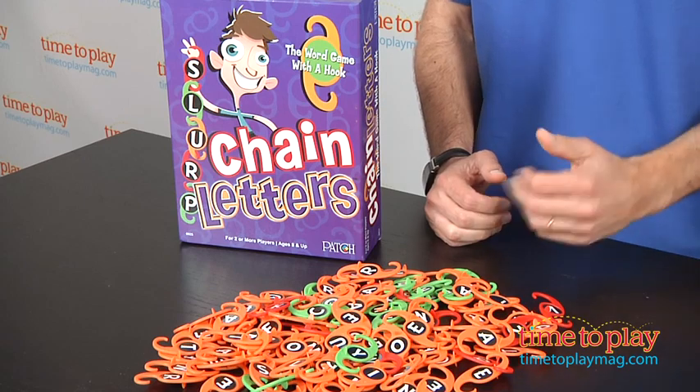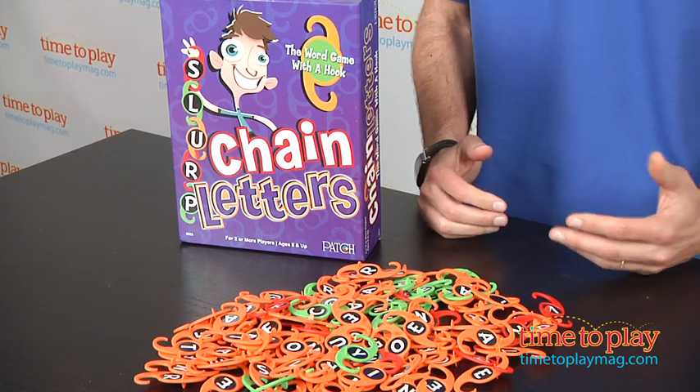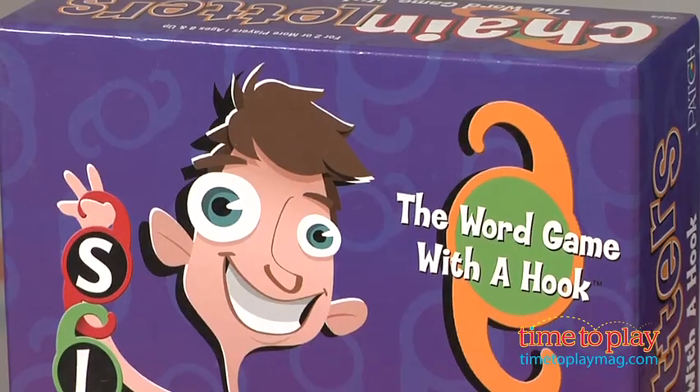Hey, this is Jim from TimeToPlayMag.com. In front of me is a new game from Patch Products called Chain Letters. When we got this game and started to play with this, we scratched our head and said, why didn't somebody think of this first?